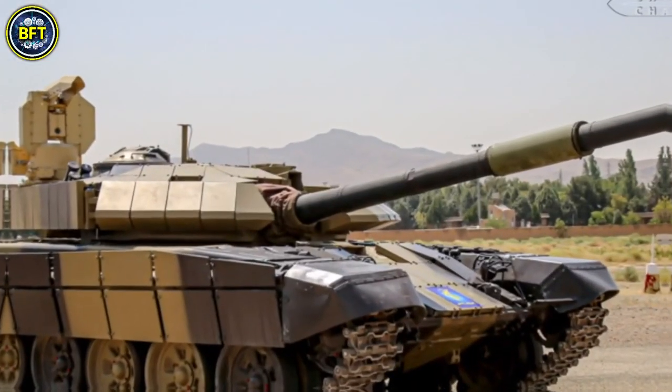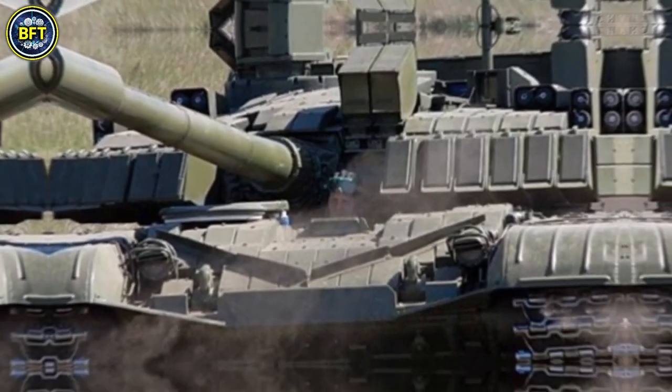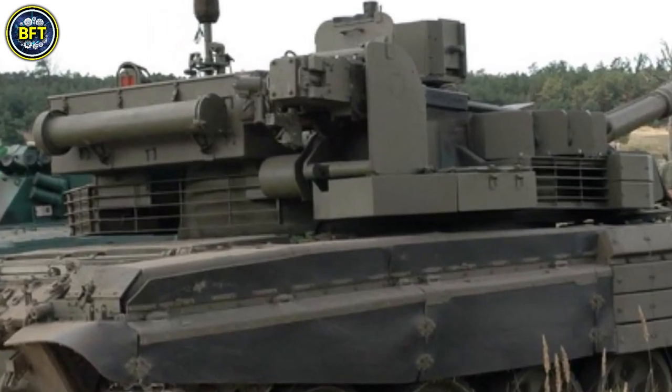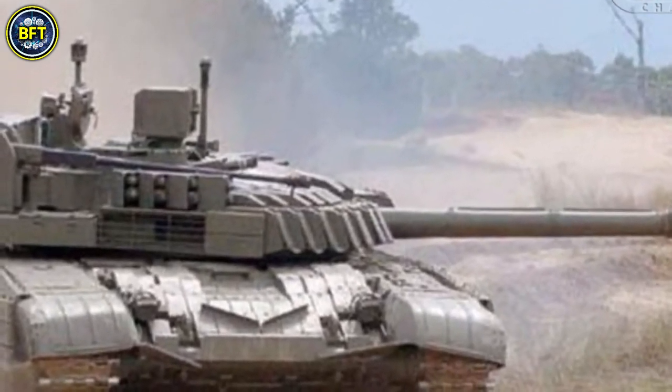Throughout its service, the T-72 has undergone numerous upgrades, enhancing its capabilities to meet modern battlefield demands. In current frontline Russian operations, the T-72 is often upgraded or supplemented by the more advanced T-90, which itself is a modernized version of the T-72B.